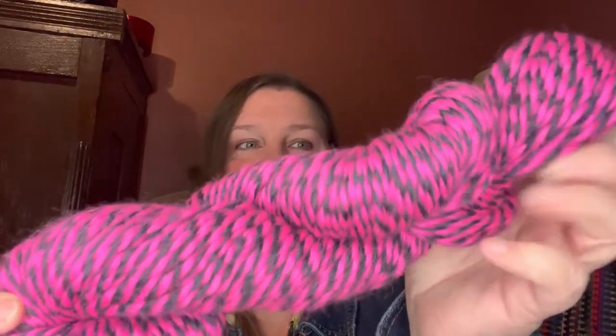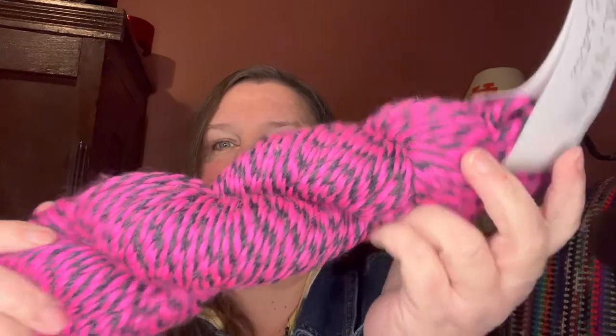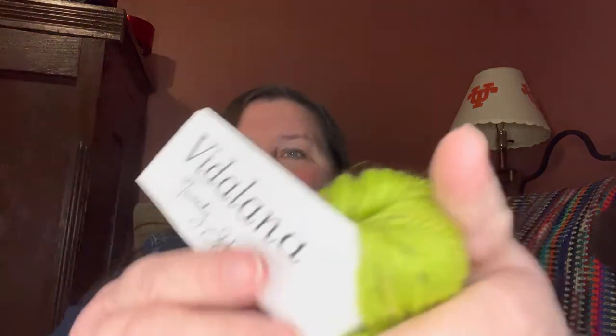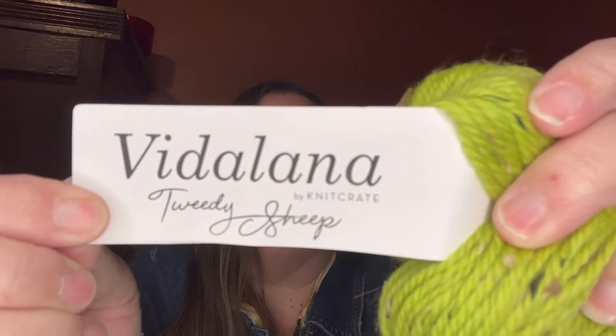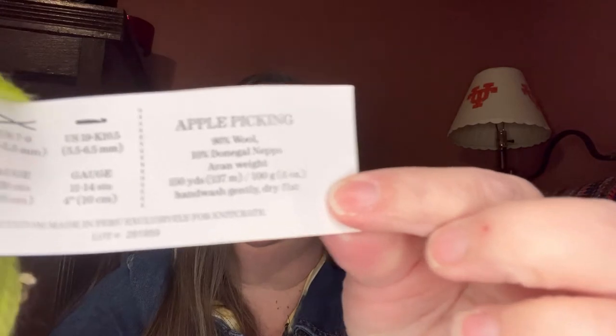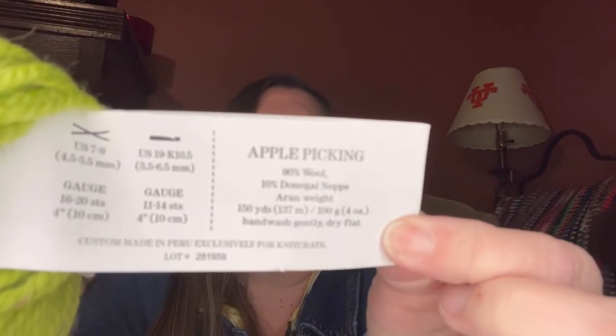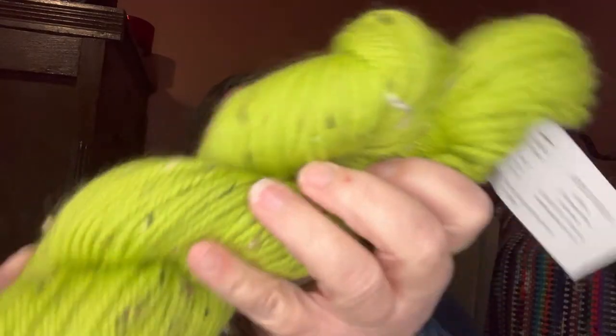Here's the Uru yarn — the colorway is Wired, it's a worsted weight, here's the info on the label. And then the last one is the Vitilana, colorway Apple Picking — this one's an aran weight, so it's a 4. And it has flecks in it — a tweed look, whatever you want to call it — it just has those flecks throughout.